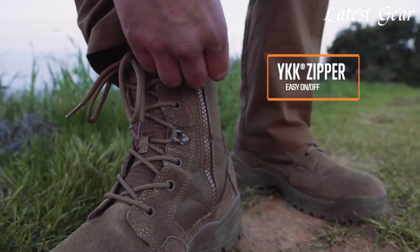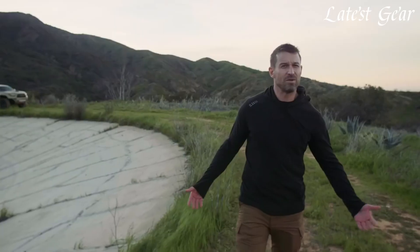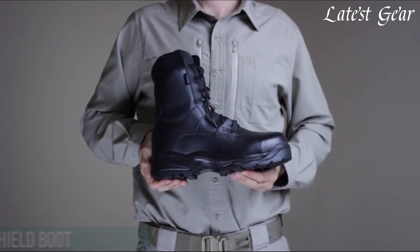Whether you're a first responder, outdoor enthusiast, or simply value high-performance footwear, 5.11 boots are engineered to meet and exceed your expectations. Number 10.